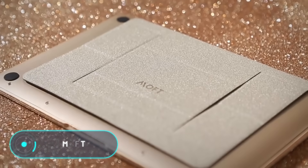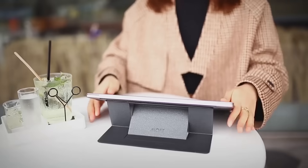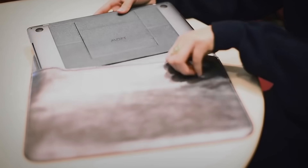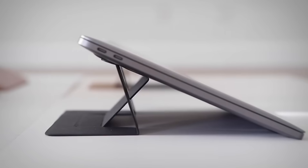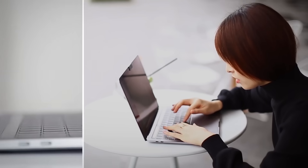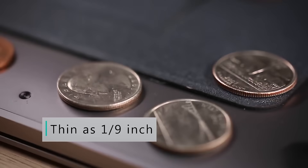Moft: active laptop users know that sooner or later sitting in front of the monitor causes discomfort and neck pain. Sometimes to fix the problem you just need to change your working posture. Moft is a special stand designed to help — it attaches to the back of the laptop, is less than three millimeters thick, and is practically invisible without adding any weight. At the same time, you can fold it out and place your laptop at a small angle.